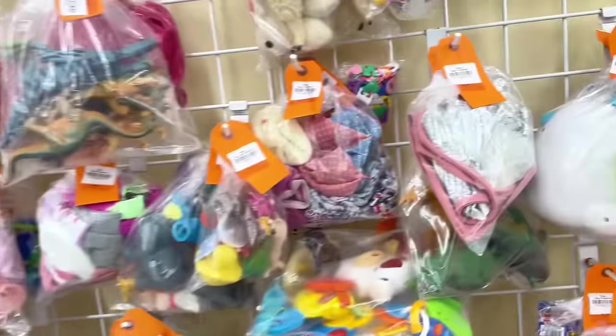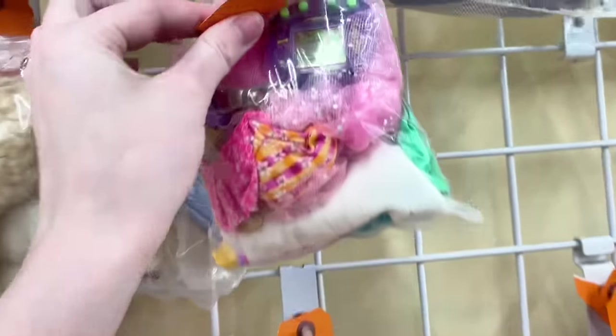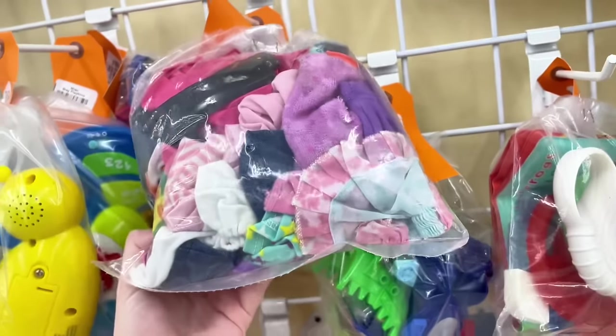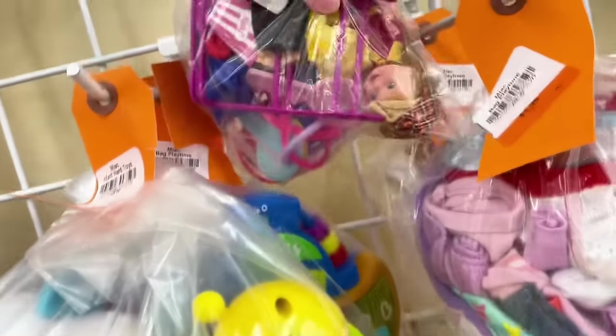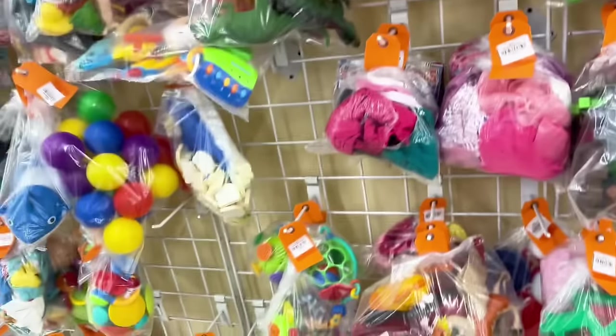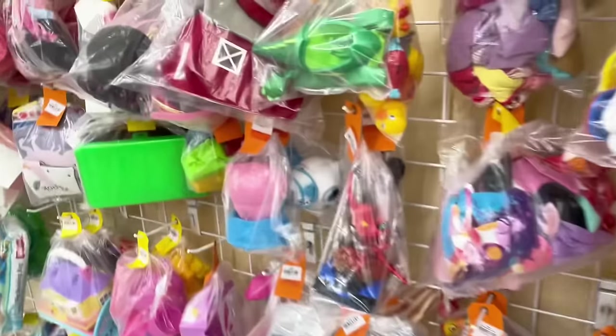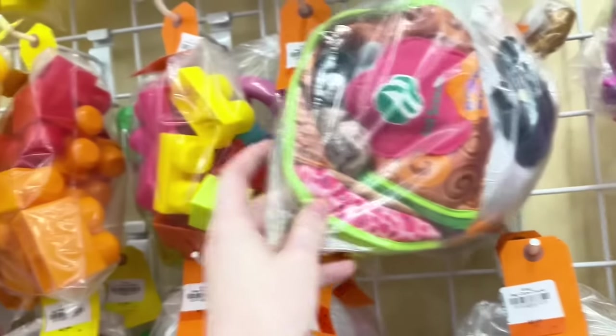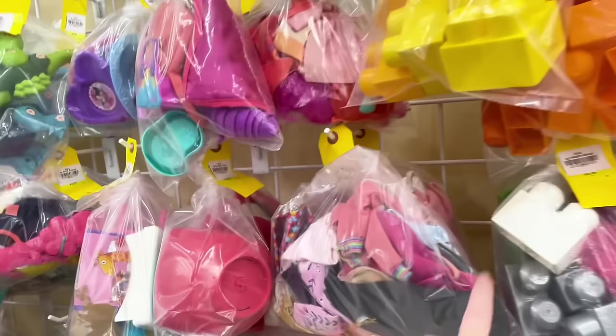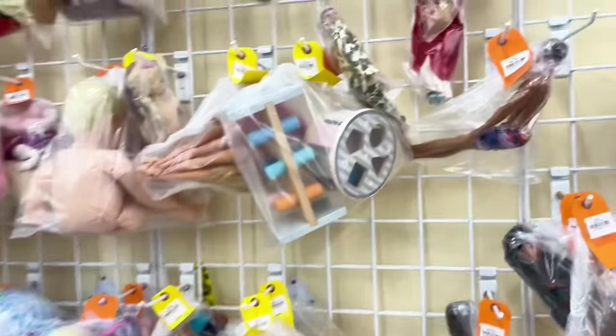Welcome back to the thrift store — we just stopped here because we were passing by. Look at all that — I can't believe how much they're restocking. It was only a couple days ago I was last here. Look how cute this little Kelly is, I'm actually tempted. I don't really have a collection of Kellys right now other than the Barbie Movie ones, but I did have them as a kid.